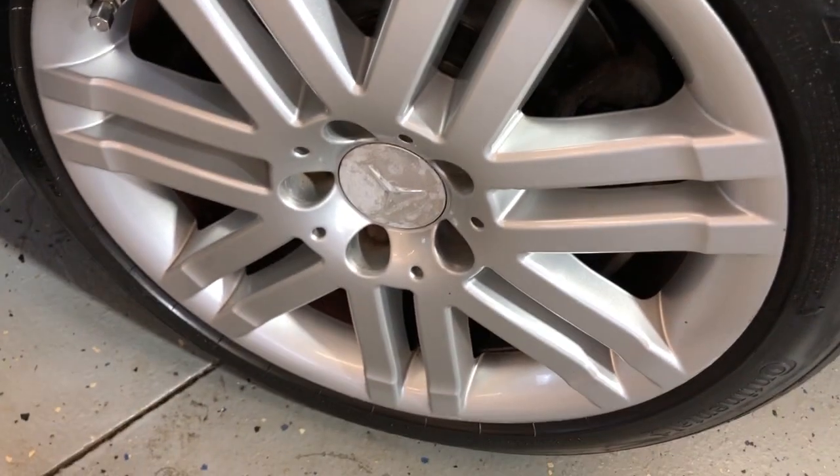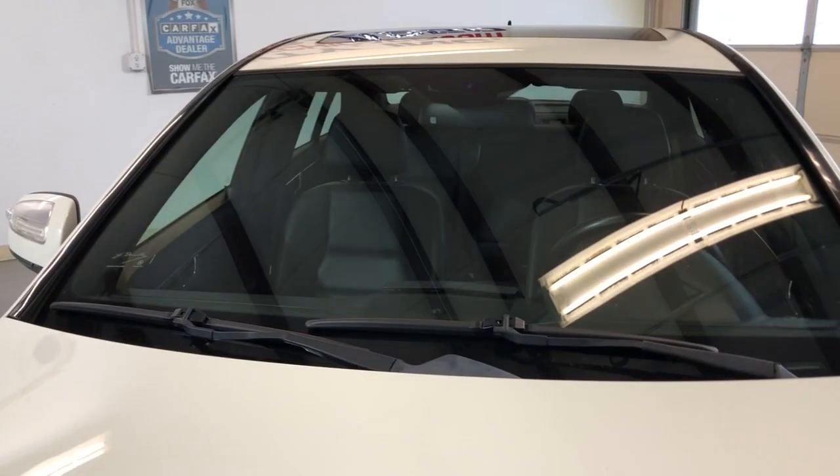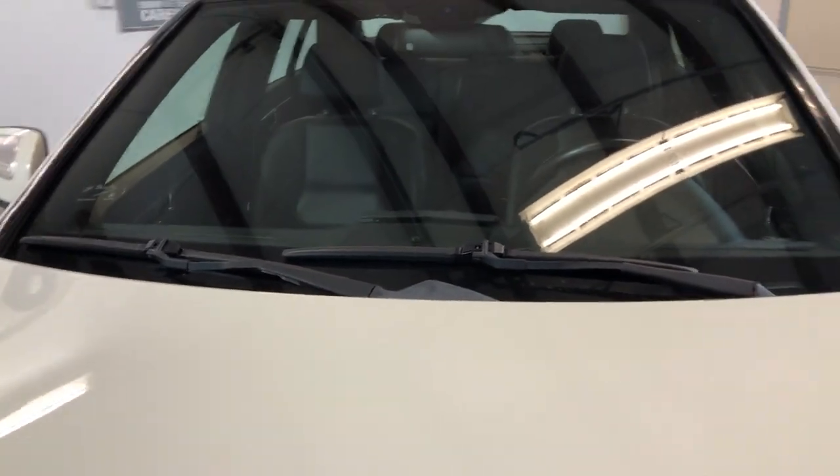The alloy wheels are in great shape — free of scuffs — with nice tires. Let me just open the hood so we can take a peek. This is a V6, all-wheel drive.